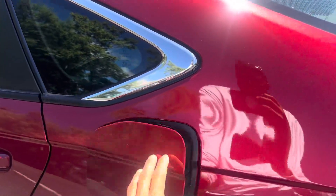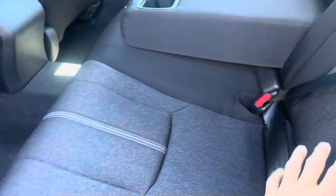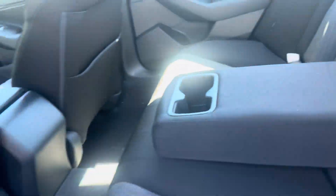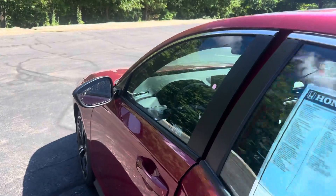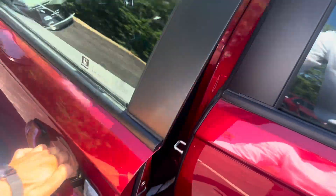Coming around to the back, you get a capless fuel filler which is super clutch, really easy to use. Going to the back for your back passengers, got this really nice detail on the seats here. You got your cup holders as well for your back passengers, and then you got blind spot monitors on both mirrors.